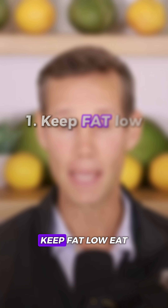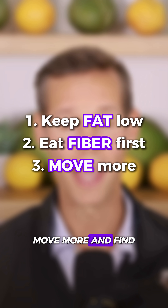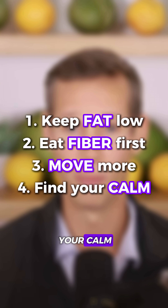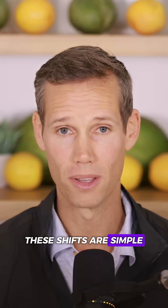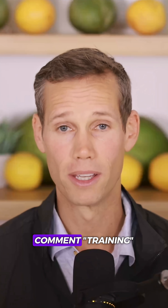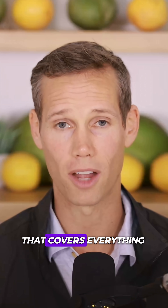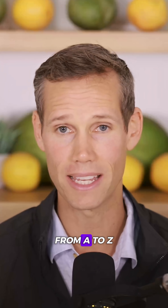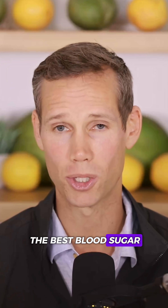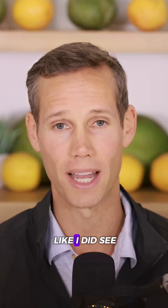So there you go. Keep fat low, eat fiber first, move more, and find your calm. These shifts are simple, science-backed, and start working right away. Comment 'training' and I'll send you the latest video training that covers everything from A to Z on how to get the best blood sugar levels of your life with this method, just like I did.